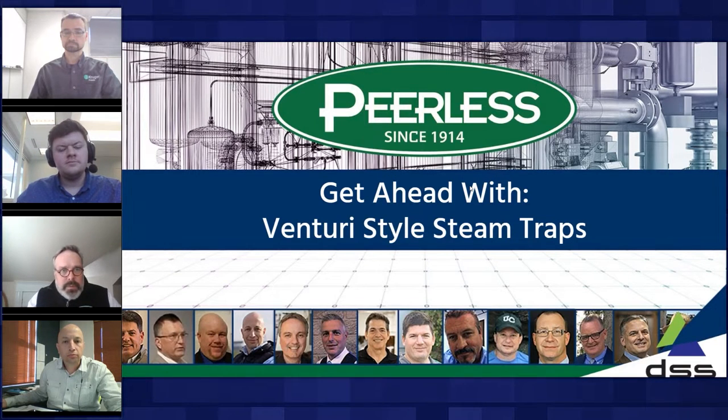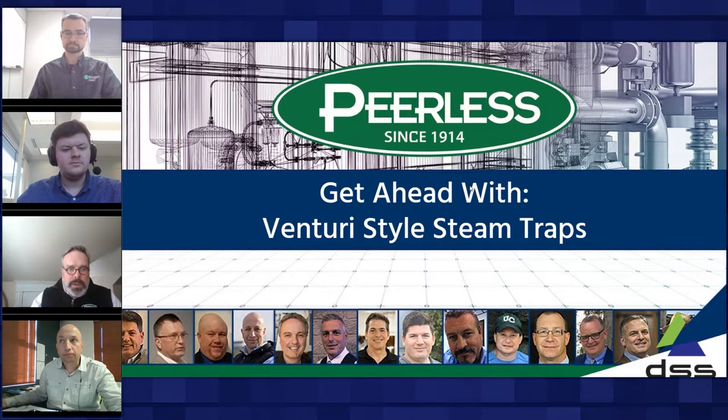Thank you, James. I've been leading our organization for just over 14 years and have been in the industry for 25-plus years. With that in mind, I can honestly say that the impact of the technology we're going to discuss today stands alone as one of the simplest solutions I've come across — one that has the potential to not only improve safety for your team members, but also create significant measurable year-over-year cost savings for decades to come.